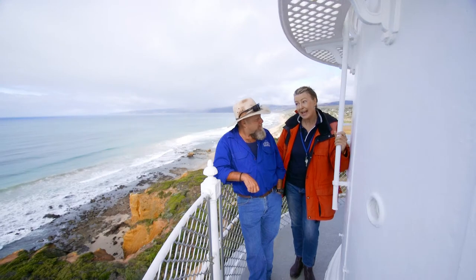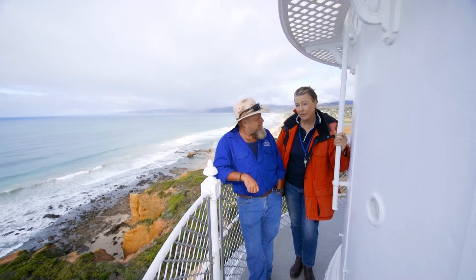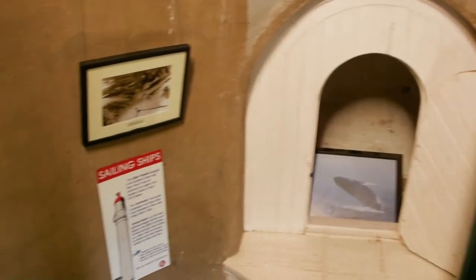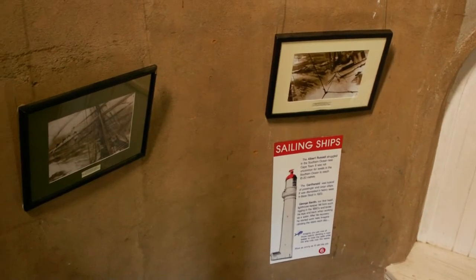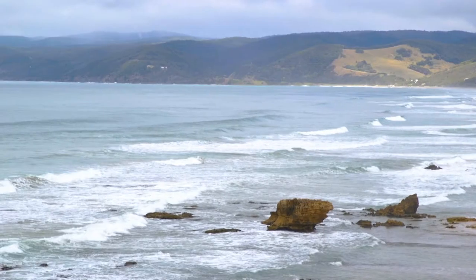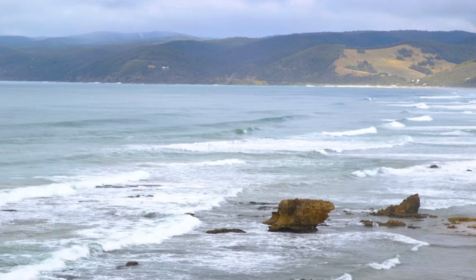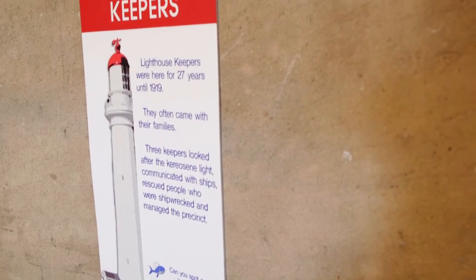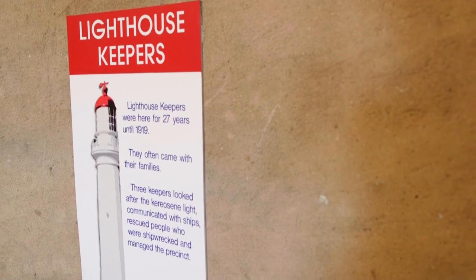Gold rush days, 1850s — the boats were coming to Melbourne, gold was discovered, everyone wanted gold, same as today chasing the money. There were only the Cape Otway lighthouse and Point Lonsdale. This part of the coast is very dark, so we lost a lot of ships crashing into the rocks, so we had to build this lighthouse.